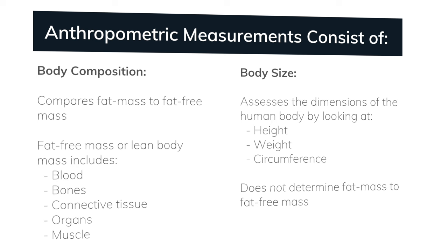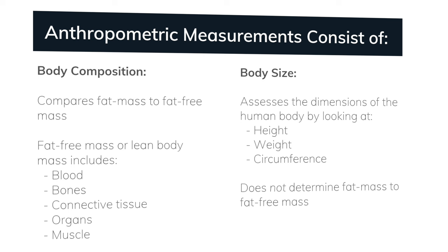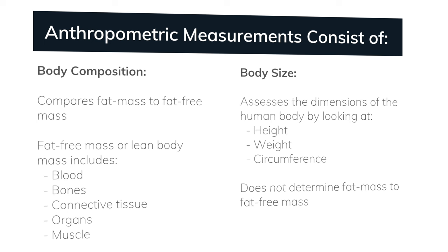Body composition identifies the relative percentages of fat mass to fat-free mass. With this type of measurement, we are simply trying to identify the difference between fat mass and fat-free mass in the body. On the other hand, body size assesses the dimensions of the human body by looking at height, weight, and circumference. This is helpful to determine a client's health and fitness status but does not assess body composition.